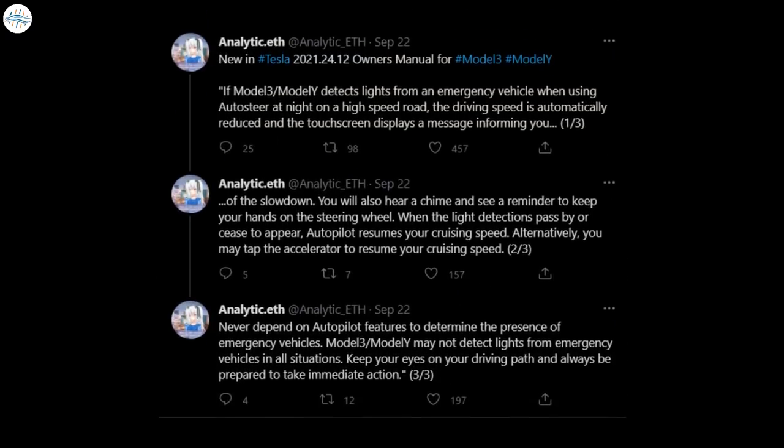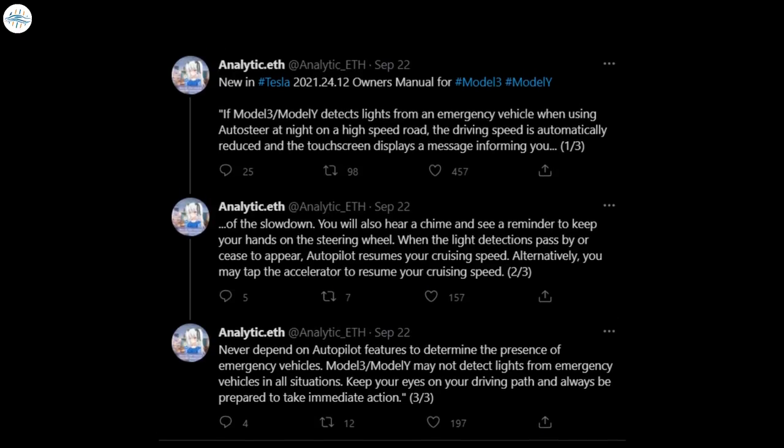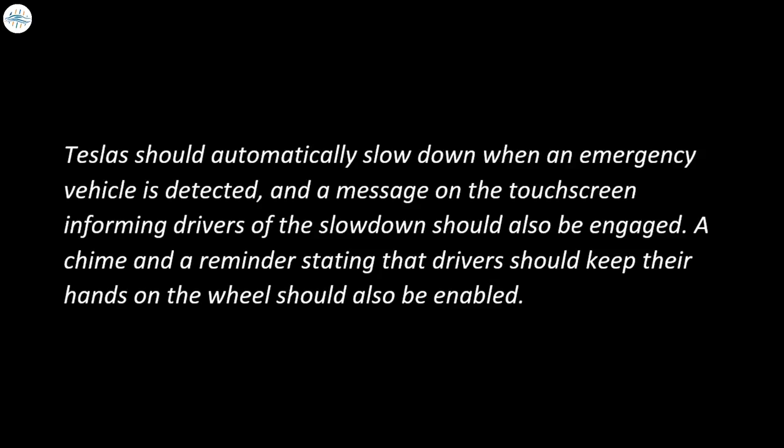Tesla was quite understated with its new Autopilot and AutoSteer feature, with the company only discussing the function in the new update's owner's manual for the Model 3 and Model Y. According to the company, Teslas should automatically slow down when an emergency vehicle is detected, and a message on the touchscreen informing drivers of the slowdown should also be engaged. A chime and a reminder stating that drivers should keep their hands on the wheel should also be enabled.